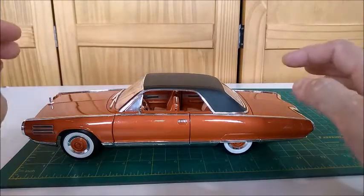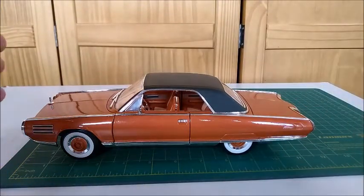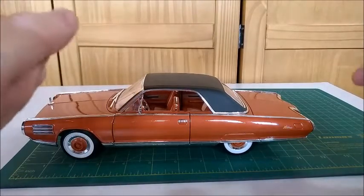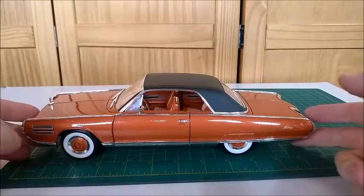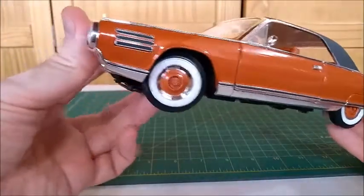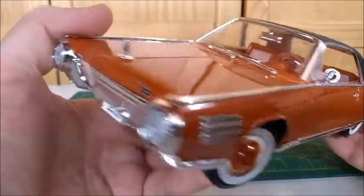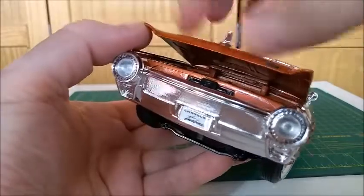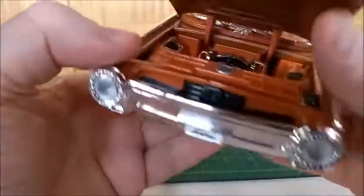Please leave a like below and your comments at the end of this video. This car was made by Chrysler as a prototype. It had a turbine — at the time, it was just like a turbojet turbine.